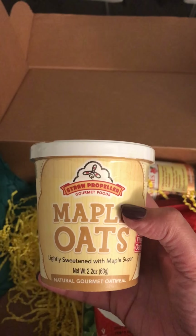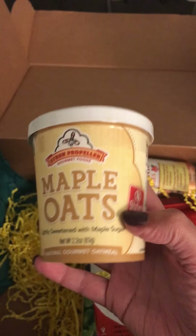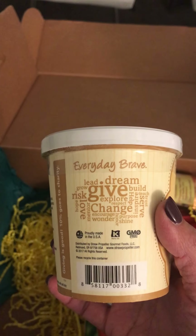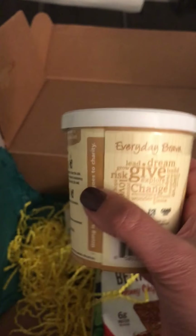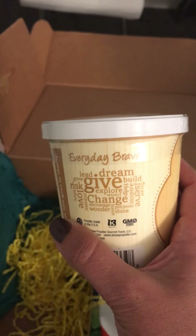Straw Propeller maple oats — who doesn't love oatmeal? Gluten-free oats — easy, easy, easy for all of us moms who are super busy in the morning. I love that saying on the side. I love things that are inspiring, so you get some oatmeal in the morning and get to read something inspiring on the side.